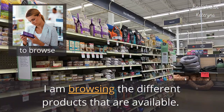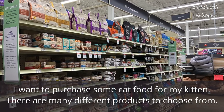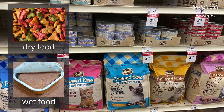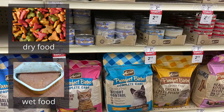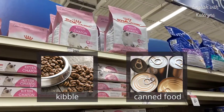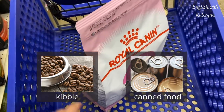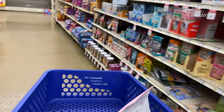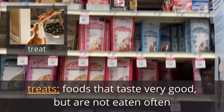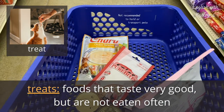I am browsing the different products that are available. Browsing — I'm just looking. I want to purchase some cat food for my kitten. There are many different products to choose from. Usually food for cats and dogs comes in two varieties: dry food or wet food. Dry food can also be called kibble. Wet food can be called canned food because it comes in a can. Here I picked up some kibble for my kitten. Next, I'm looking for some treats. Treats are foods that taste very good but are not eaten often. My favorite treat is ice cream, but Marshall really likes these crunchy chicken treats.